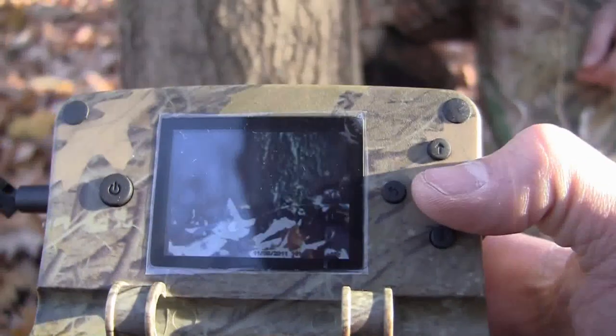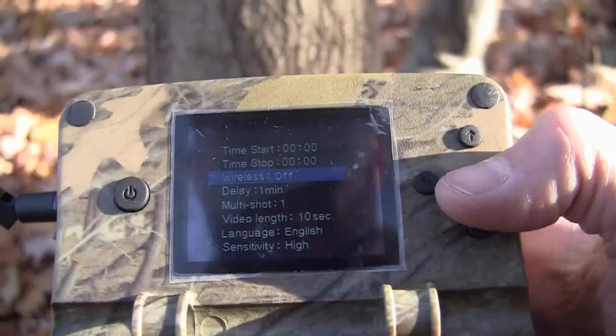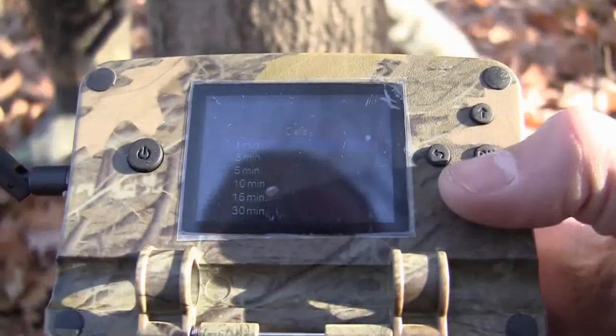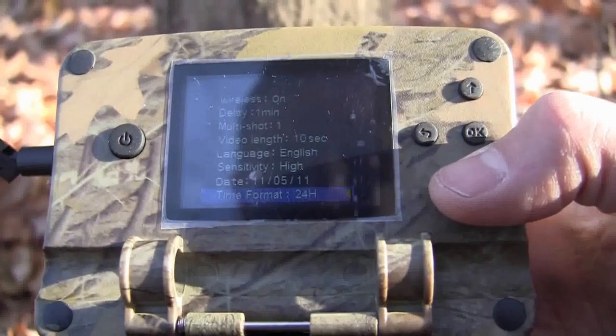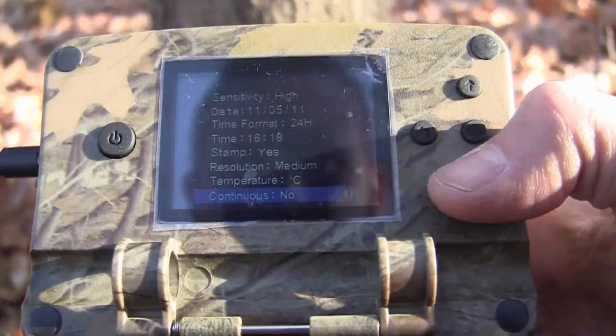Multi-shot mode allows up to 6 pictures per detection. It features automatic print of date, time, temperature, and moon phase on every picture. Requires an SD or SDHC card up to 32 gigs. It has a USB and TV port, and an adjustable distance detection sensor from 5 to 50 feet.